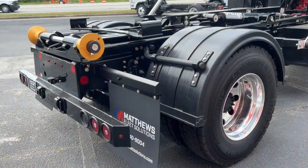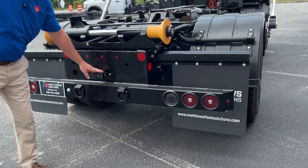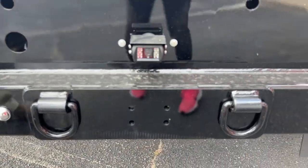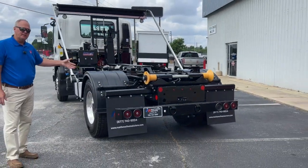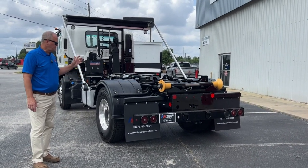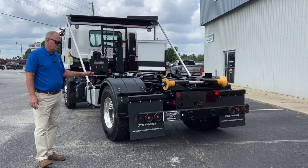Around here to the back, we have the ability to add a tow package. We do have the backup camera installed right here for safety as you're backing up to hook up to the load you're going to pull up to. This one is actually set up with the air ride suspension. It has a 23,000 pound capacity rear axle, which gives us the ability to load the back end a little heavier than most.